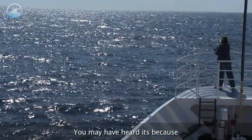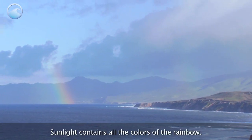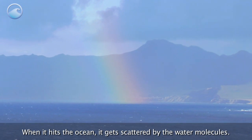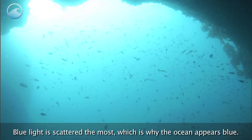Ever wonder why the ocean is blue? You may have heard it's because the water reflects the color of the sky. Not quite. Sunlight contains all the colors of the rainbow. When it hits the ocean, it gets scattered by the water molecules. Blue light is scattered the most, which is why the ocean appears blue.